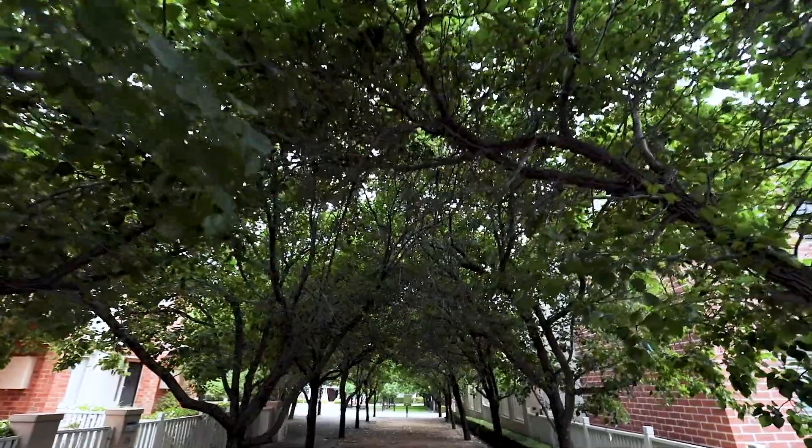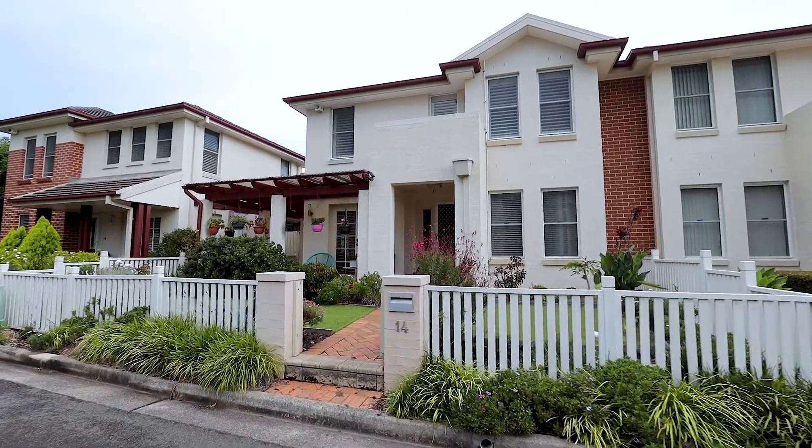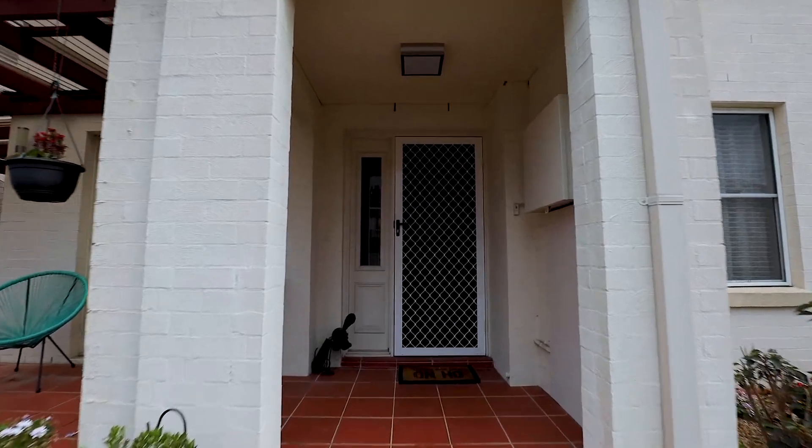Perfect for both downsizers and young families looking to enter the prestigious Oatlands market, this Torrens Title Terrace offers an executive lifestyle with a focus on entertaining.